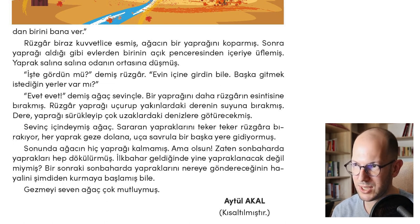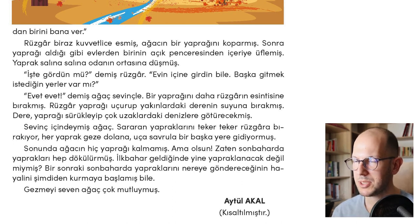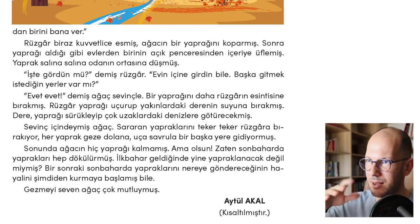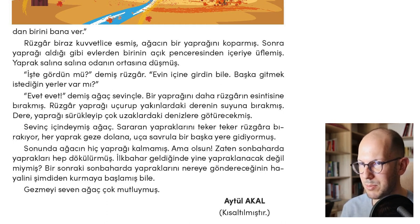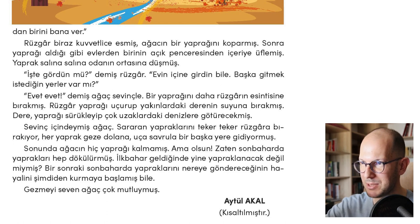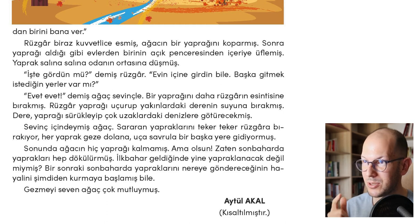Gezmeyi seven ağaç çok mutluymuş — the tree who loved traveling was really happy. So this was a really nice story. I hope you also liked listening to this lesson and listening to my reading. That was maybe a bit difficult for beginner levels, but it's around pre-intermediate. The grammar is not that difficult, but there are some structures that may be a bit difficult. I hope you liked the lesson. If you're watching on our social media channels, be sure to give a like, and if you're listening on Apple Podcast, be sure to write a review.